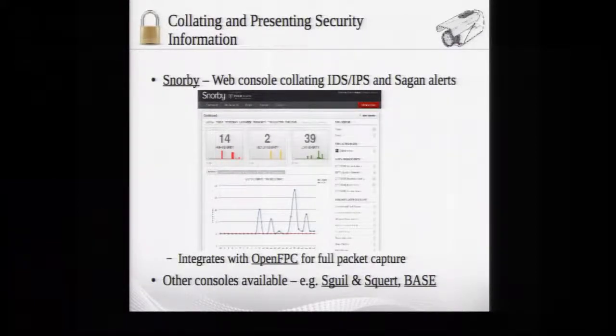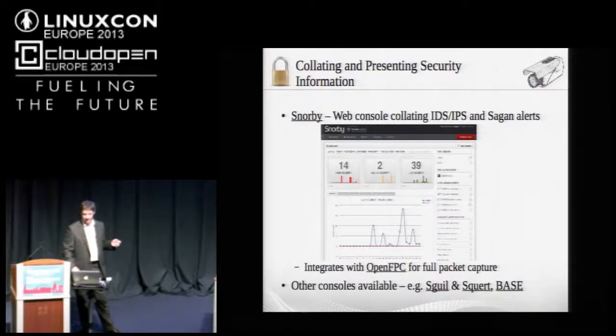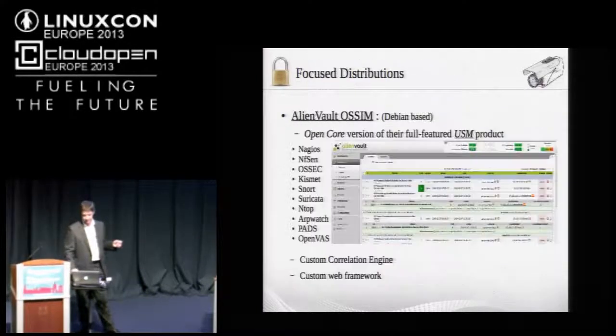For web consoles, Snorby is a Ruby on Rails application for collating IDS alerts with Sagan pattern matches, showing different severity levels from defined rules. It can integrate with OpenFPC for full packet capture — useful for initiating capture on a remote interface from a central control room. Other consoles include Squeal and Squirt — a client-server application and web interface — and BASE, a slightly older web interface to Snort databases.